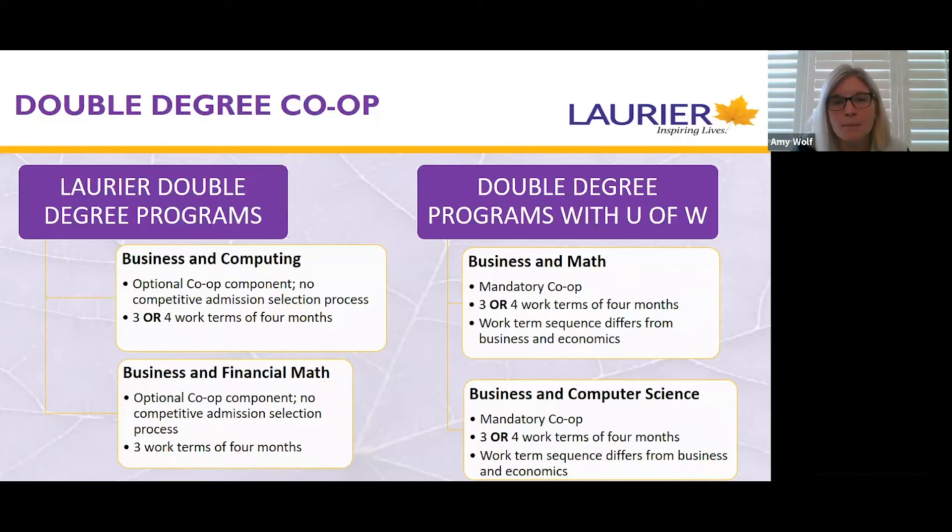For double degree programs where students are getting their BBA at Laurier but their second degree at the University of Waterloo in math or computer science, these programs are developed in very close partnership with the University of Waterloo, and co-op is mandatory — you must participate in co-op in order to graduate in your double degree program. Students will complete three or four work terms in that program.